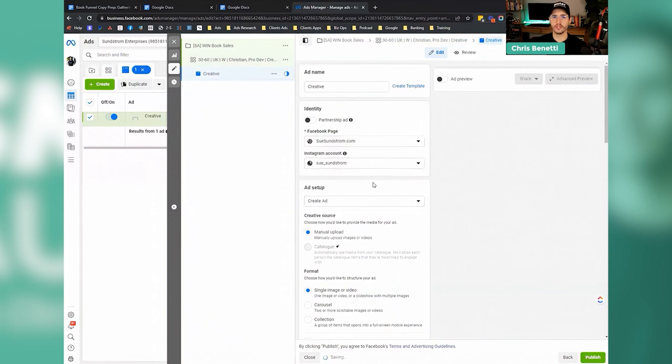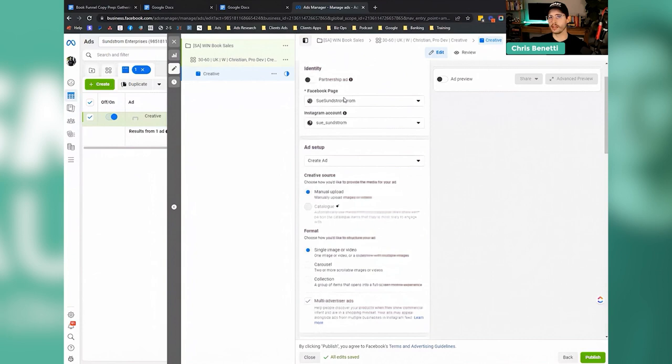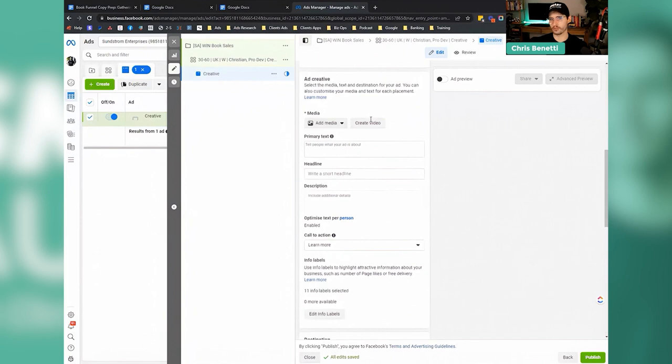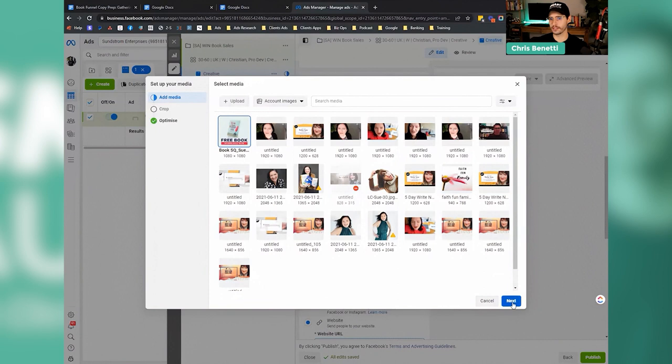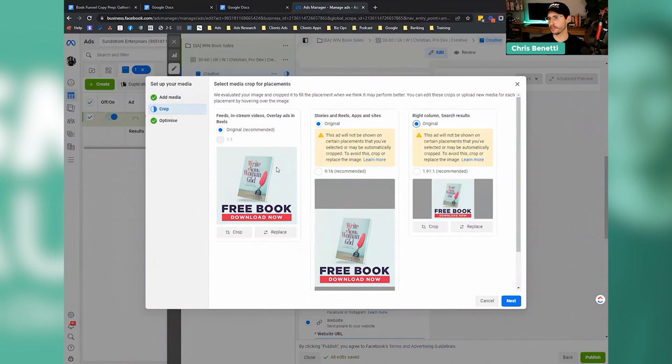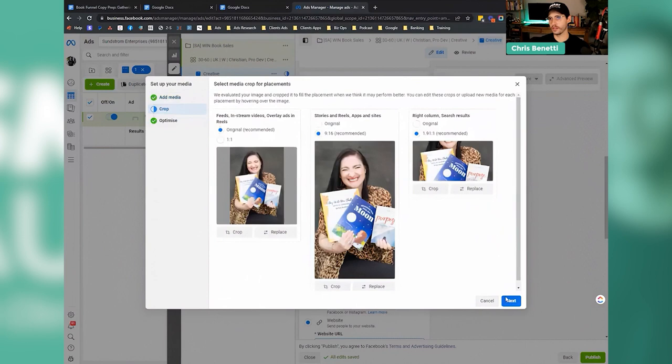I created a book graphic for Sue. This is something — like Scott's example — that would work quite well. For example, instead of 'free book,' you could say 'new book — get your copy now for just X amount.' Or as Sue said, there was one ad that worked really well for her — the one of her holding a book. So we'll crop this in. For the right column and stories, reels, and apps sizing — I actually like to just do all optimizations and click done to make it easy. That's a fantastic photo.